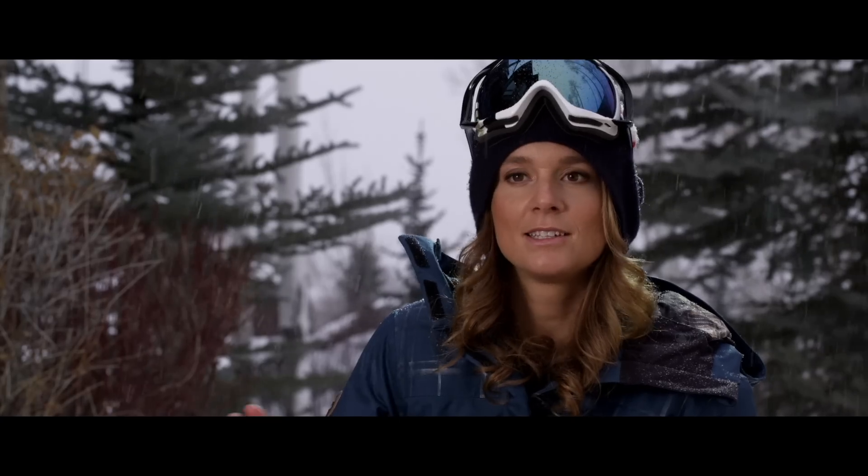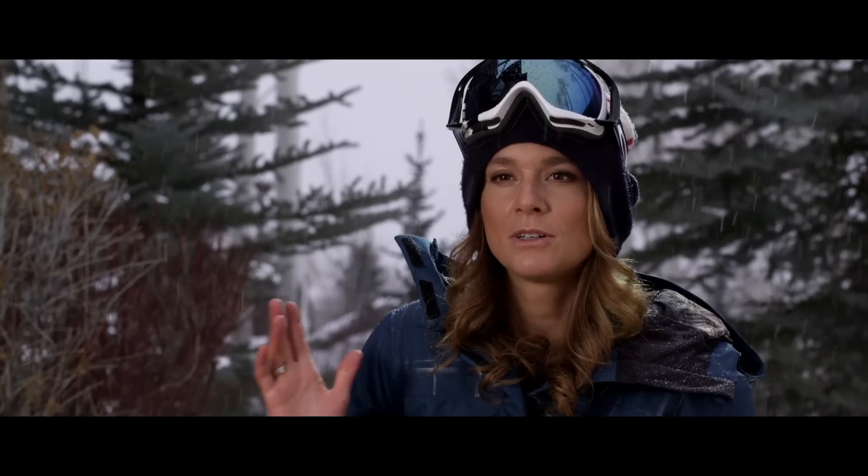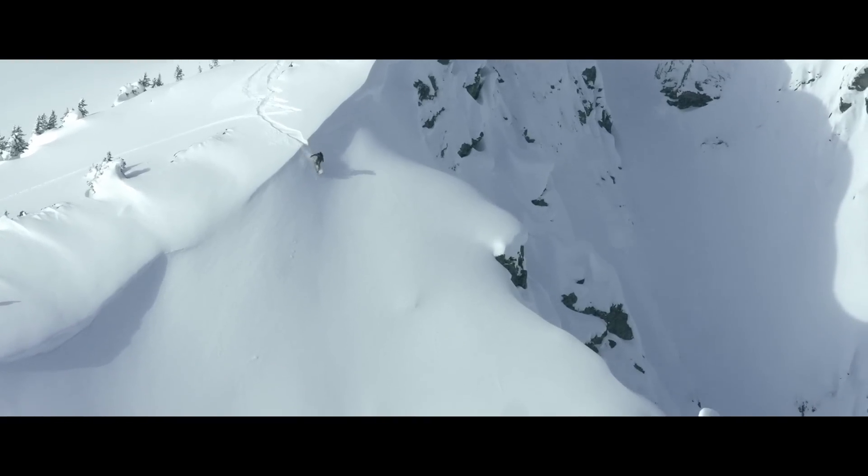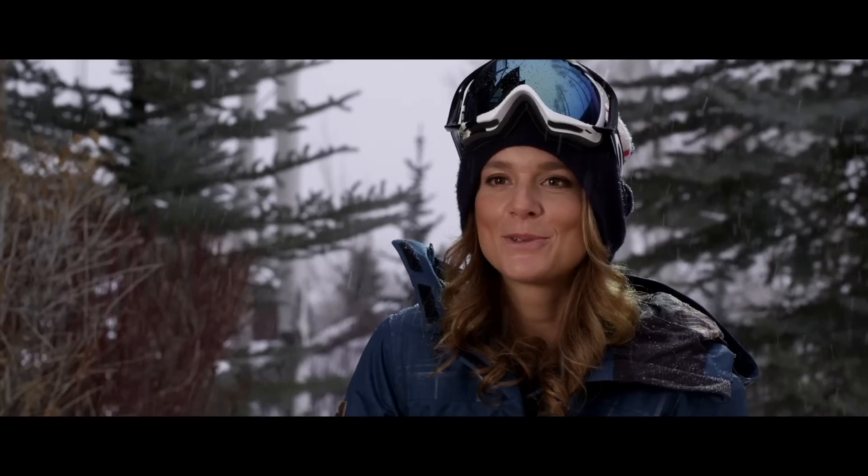With all my layers there's nothing I need to worry about. If I'm too warm I take one off, and if I'm cold I just make sure I have all of them — and yeah, I'm protected against all weather. I'm super stoked on it.